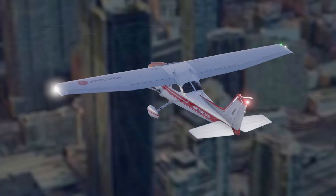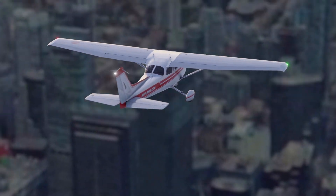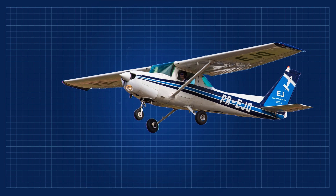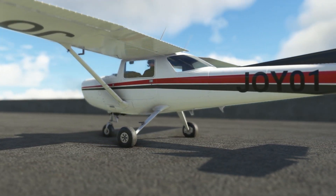The Cessna 172 is ubiquitous in the general aviation world. It is robust and versatile to accomplish many tasks — tasks that might be considered impossible or even illegal. Cessna has similar model designs like the 150 and its newer version, the 152, which is featured in the Microsoft Flight Simulator with incredible detail.